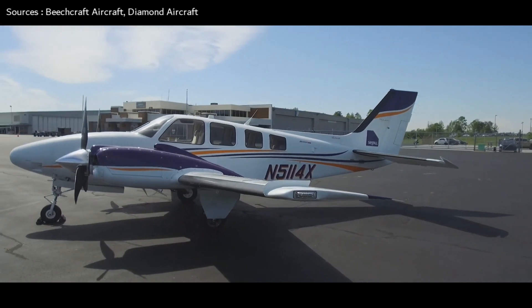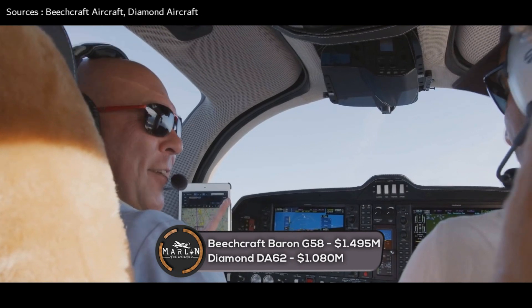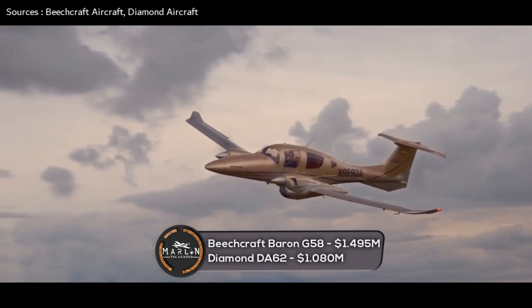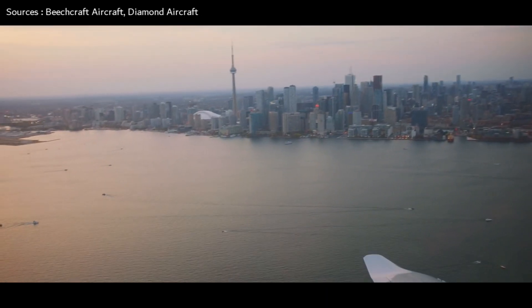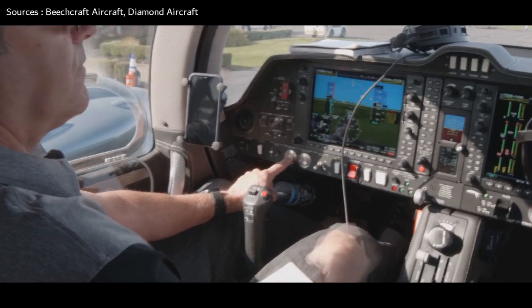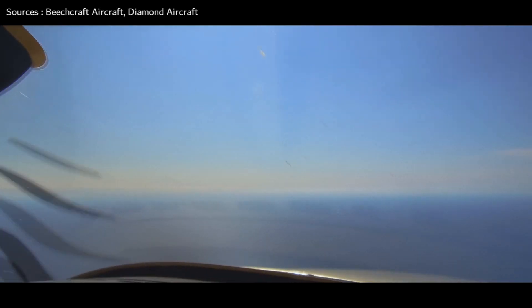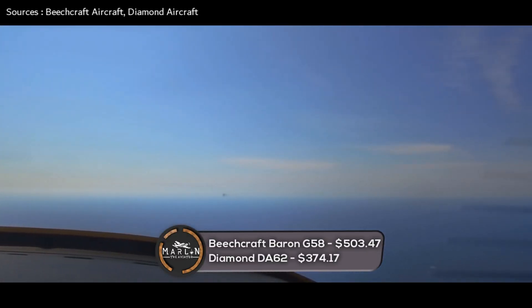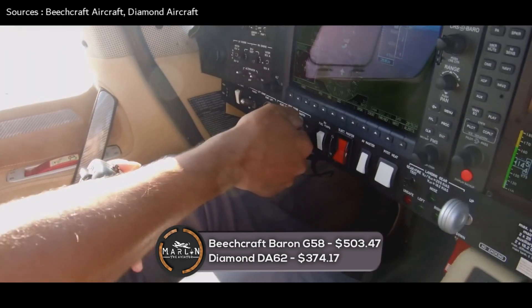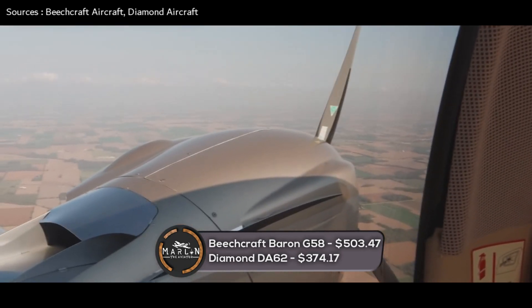The Beechcraft Baron G58 has a cost of about $1,495,000 USD, while the standard-equipped Diamond DA-62 in 2016 was around $1,080,000. Based on five dollars per gallon for fuel and 450 annual owner-operated hours inclusive of fixed and variable costs, the Beechcraft Baron G58 costs approximately $503.47 per hour to operate, compared to approximately $374.17 per hour for the Diamond DA-62.